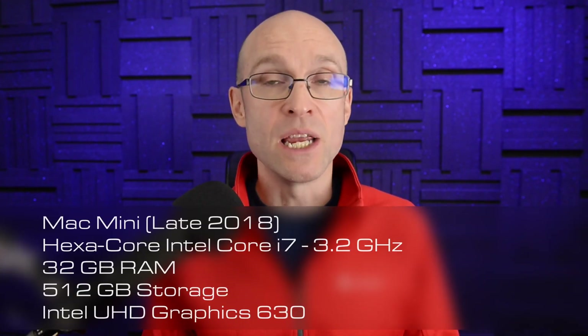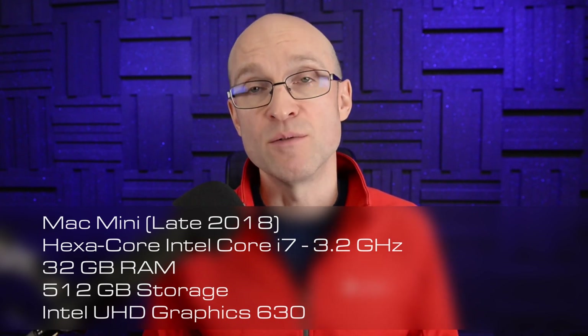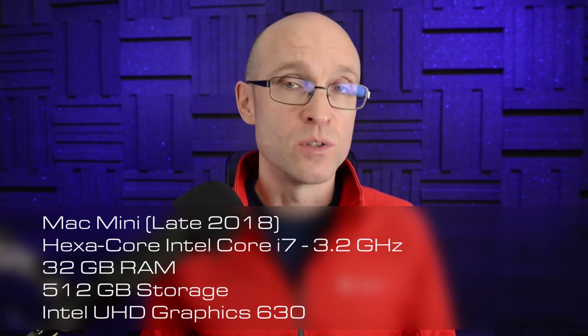Next up we've got the Mac Mini from 2018 with a hexa-core chip and 32 gigabytes of RAM. This has been my workhorse for the last few years and has really served me well, although I did notice a significant performance drop when updating to Big Sur which didn't improve with Monterey, so it's going to be interesting to see how much of that performance the M1 Max can claw back.